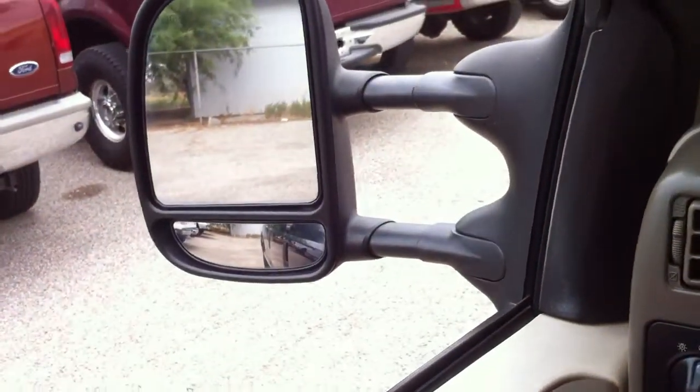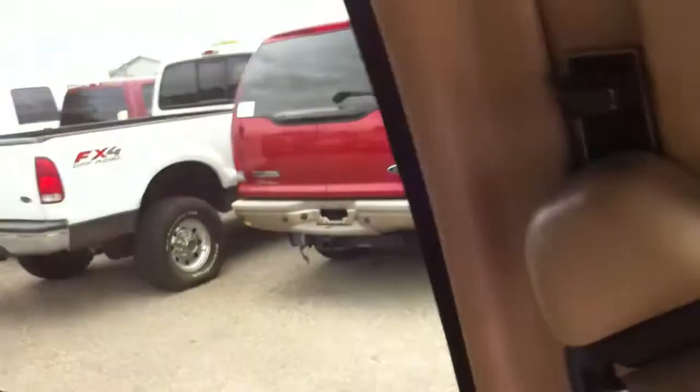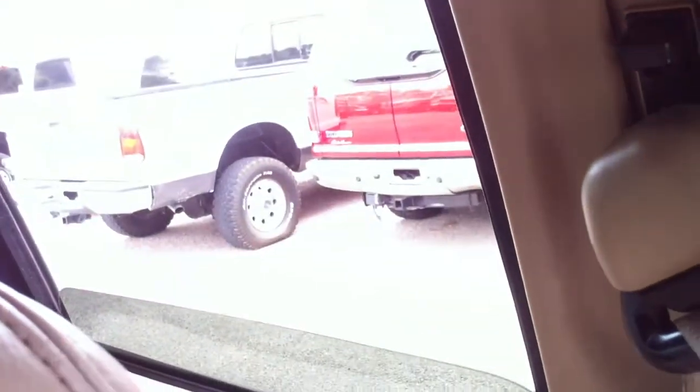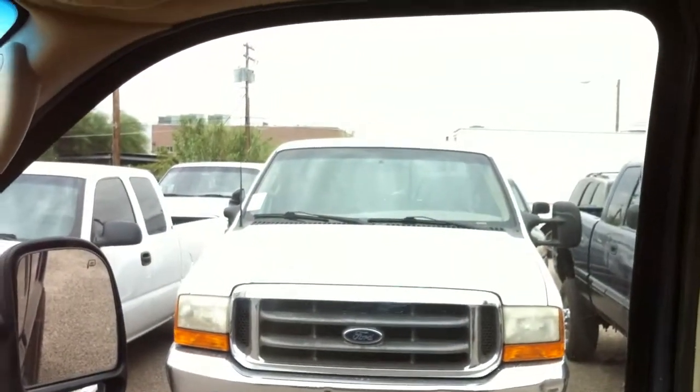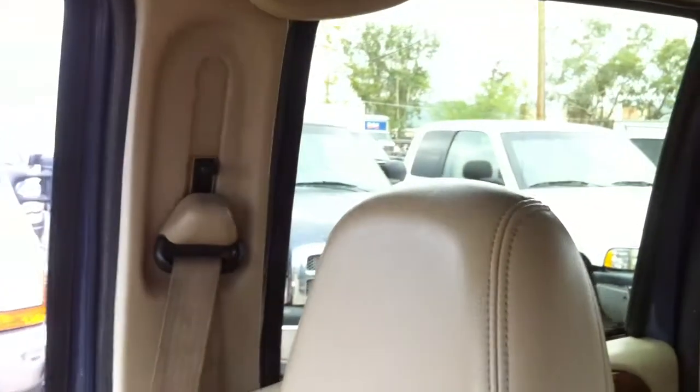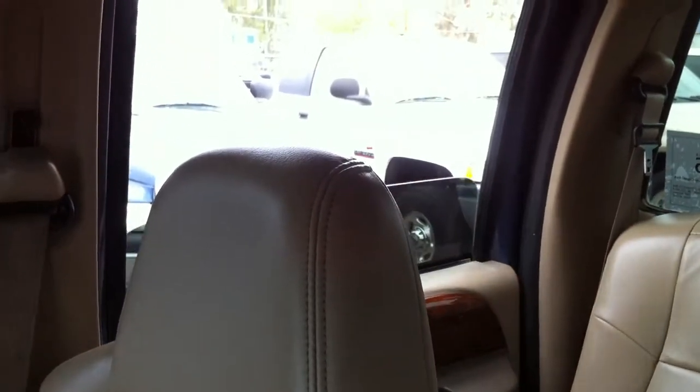Let's run through some windows. Driver window — yes, that works fine. Driver rear window — yes. That would be the passenger front window — yes. Passenger rear window — yes.